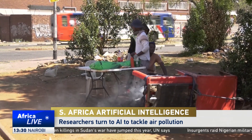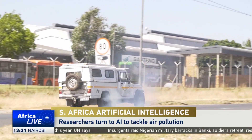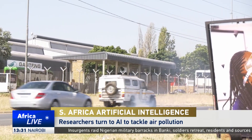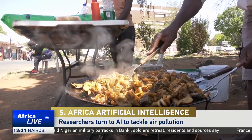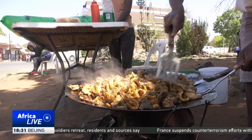From burning waste, exhaust fumes, and industrialization — these are forms of pollution that can be seen. But pollution is made up of hundreds of different particles and gases that are often not visible to the naked eye, and can be more harmful.